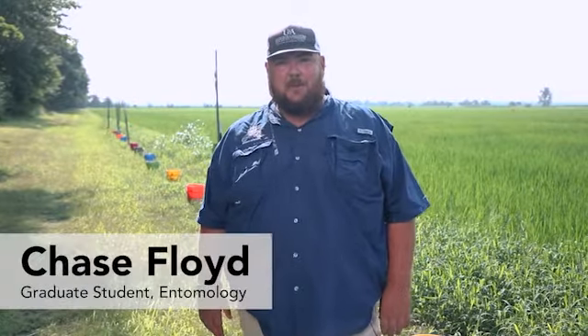I'm Chase Floyd, a PhD candidate under the advisement of Dr. Lorenz, Dr. Bateman, and Dr. Thrash. My PhD project has been on rice billbug. Since there isn't a lot of data that exists on rice billbug, we wanted to start foundationally and figure out a good monitoring system. One of the main goals was to figure out how they're migrating into the field.